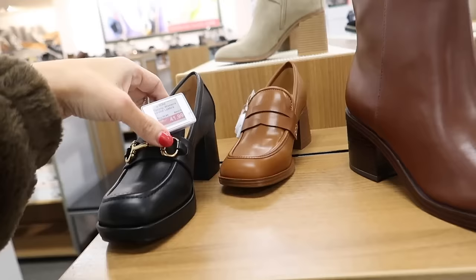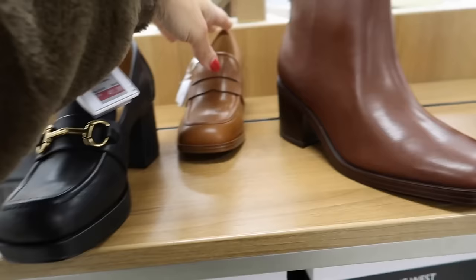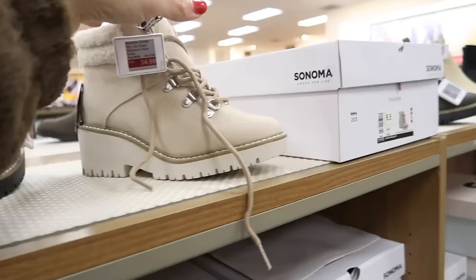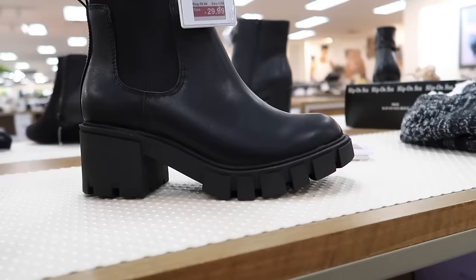New loafers from Nine West — square toe, buckle detail, chunky heel, they feel nicely made, and they're down to $41.99 plus that 20% off. This other style is $47.99 — also Nine West, but these remind me of Gucci dupes. Hiker-style boots from Sonoma are $34.99, regularly $69.99, and they have the green. The SO Chelsea boots are $29.99.